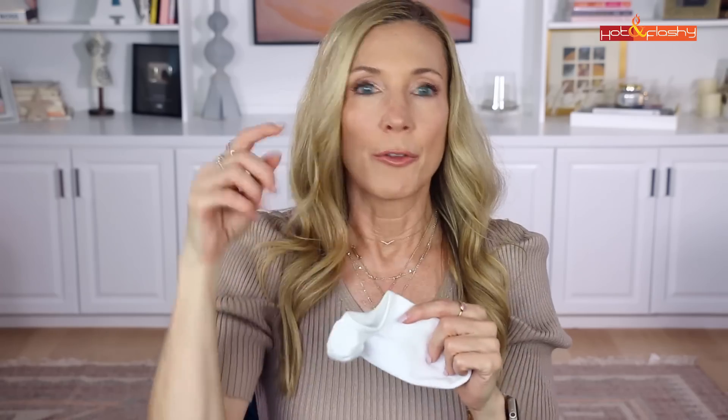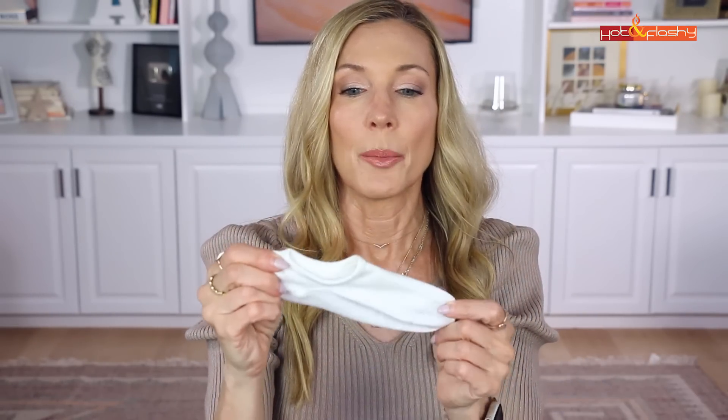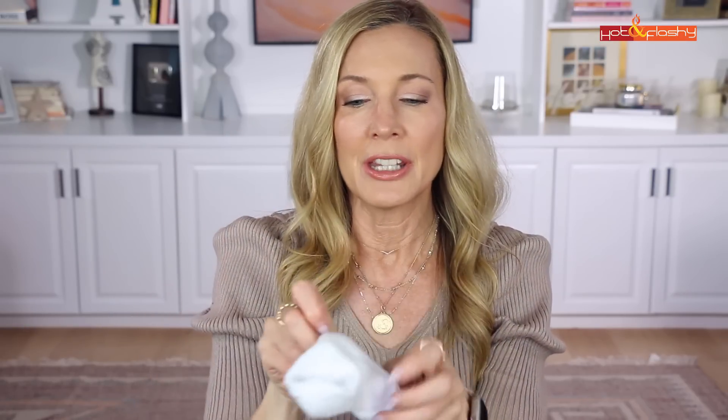These are not completely no-show with a loafer or very low-cut sneaker, but with this type of sneaker they work perfectly. They're not super thick but have extra elastic and ribbing around the center of the foot to hold the instep up. I walk in these all day every day and they never slide down into my shoe. I've washed and worn them and they hold up great.